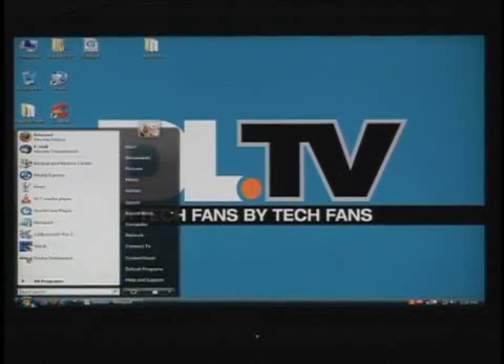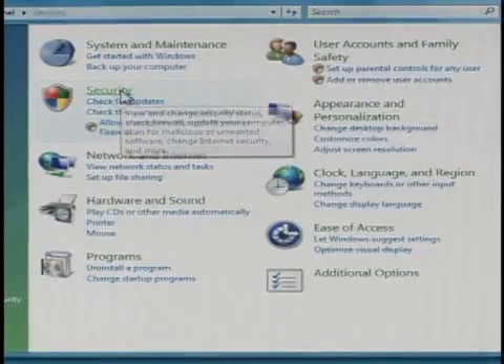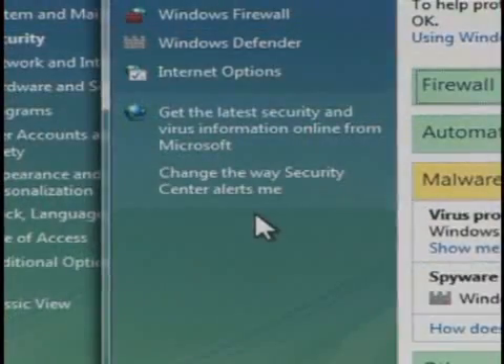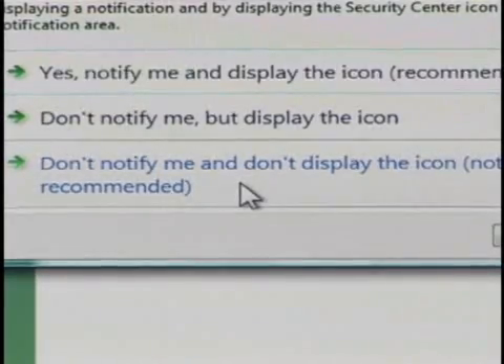Go to your Control Panel, click Security, then click 'Check this computer's security status,' then click 'Change the way Security Center alerts me.' You want to select 'Don't notify me and don't display the icon,' even though Windows tells you it's not recommended.